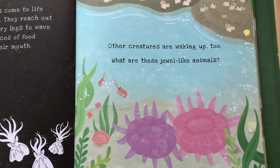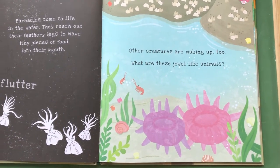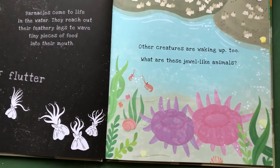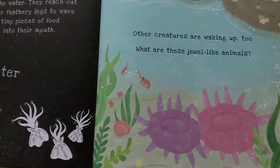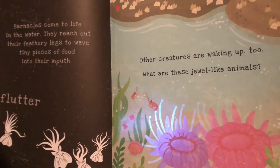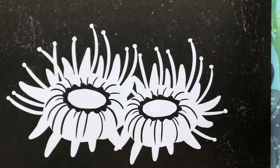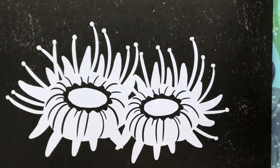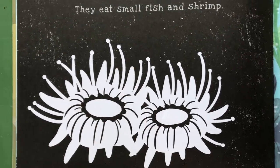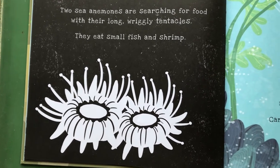Other creatures are waking up too! What are these jewel-like animals? Do you know what those are called? Shout it out if you know! Let's take a flashlight to the back side and see! These are called sea anemones! Can you say that? Sea anemones! Look at them all stretched out — two sea anemones are searching for food with their long, wriggly tentacles! They eat small fish and shrimp!